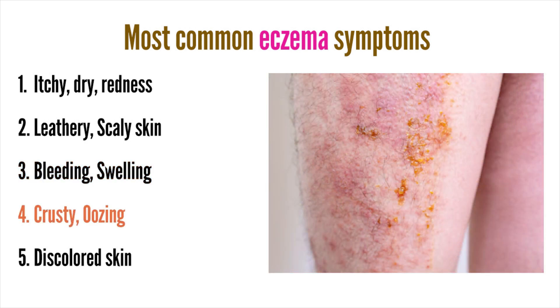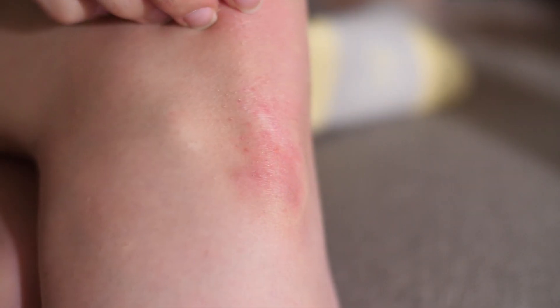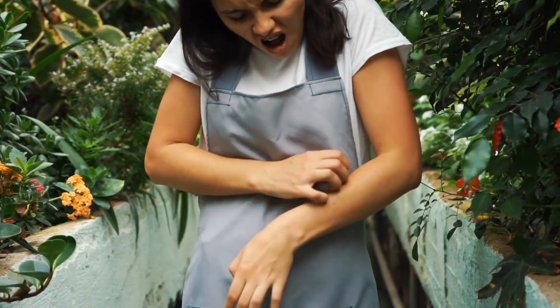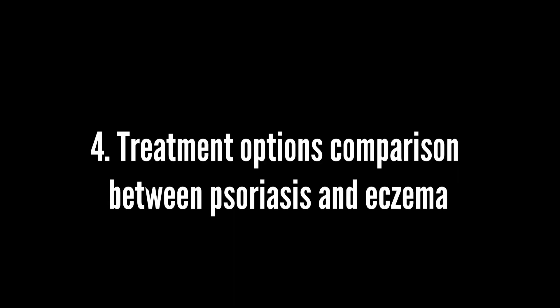Additional eczema symptoms include crusty, oozing, and discolored skin. Psoriasis tends to cause milder itching, and in some less common types, a terrible burning sensation. Eczema, on the other hand, can lead to very intense itching when it becomes severe — some people scratch their skin so hard that it bleeds.